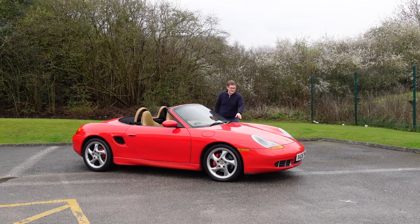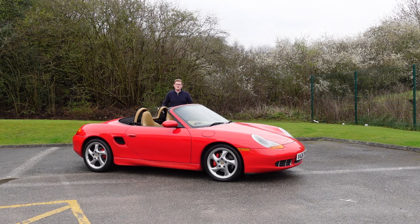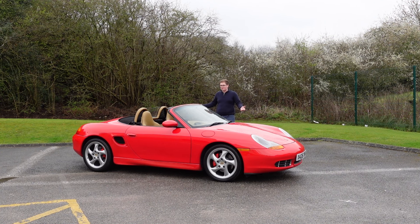This car replaced the 924, 944, and 968 line of cars as Porsche's entry-level model. Rather than being front-engine and rear-wheel drive like all the ones that came before it, this was always a mid-engine, rear-wheel drive, two-seat convertible that was styled to look like the 911.